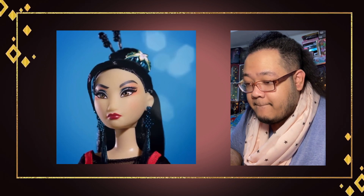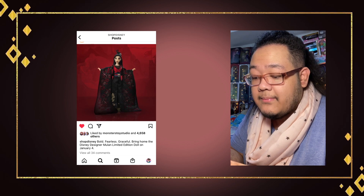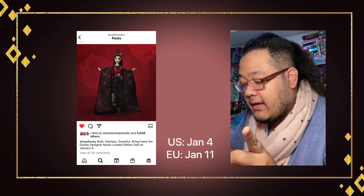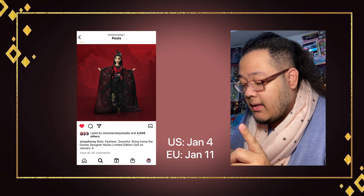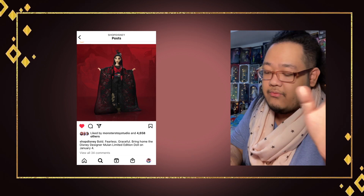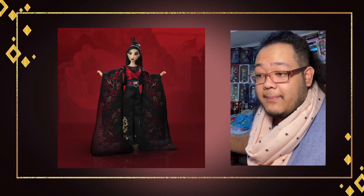Taking a look at the full body photo revealed by Disney, the caption reads: 'Bold, fearless, and graceful — bring home the Disney Designer Mulan Limited Edition doll on January 4th.' So that is the release date. I don't know the LE size yet, but judging from the previous dolls it's going to be around the 9,000 to 10k range.